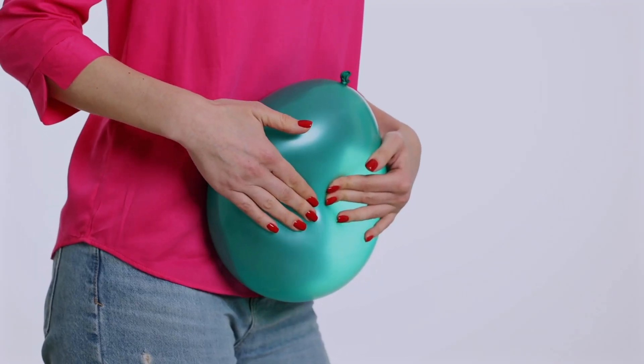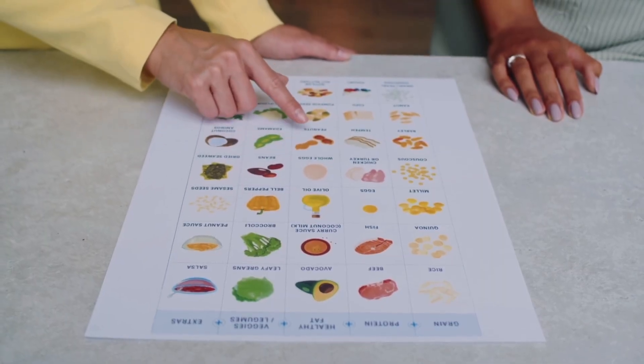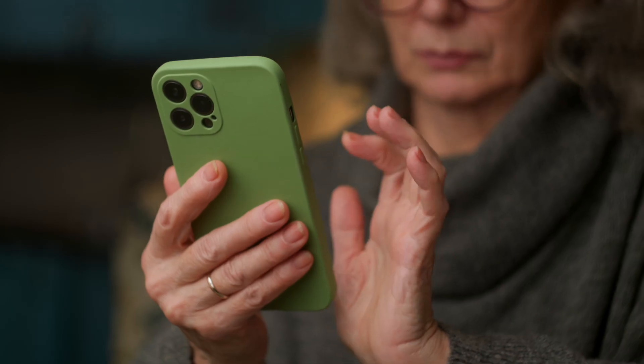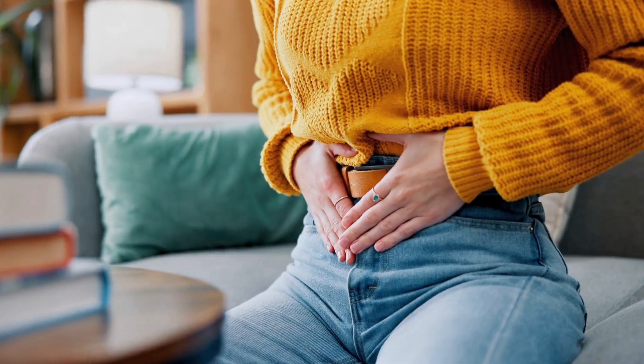Are you still getting bloated on a low FODMAP diet, even though you're following it perfectly? You're not crazy and you're definitely not alone. I've worked with thousands of women who've had this exact same frustrating experience. They've eliminated all the high FODMAP foods, they're using the app religiously, but that uncomfortable bloating and those symptoms just won't go away.